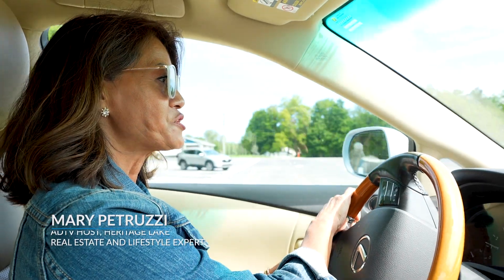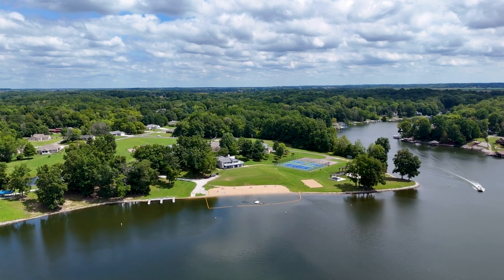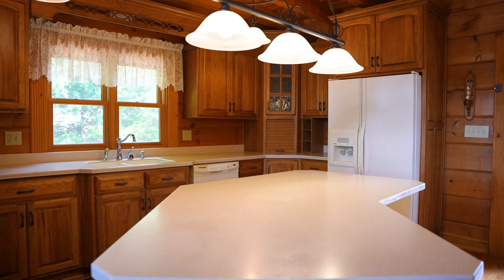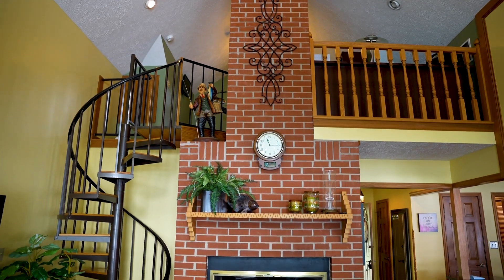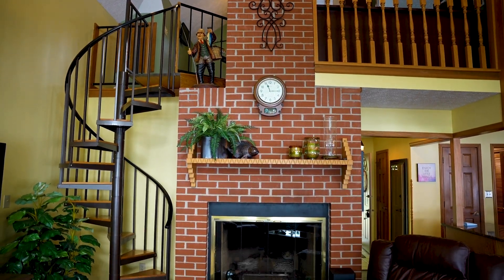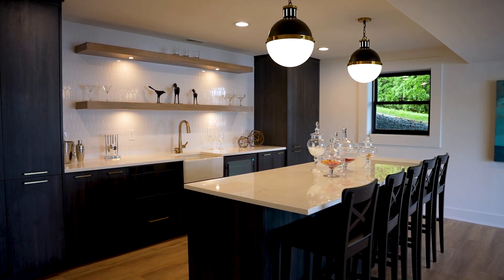I'm Mary Petruzzi, American Dream TV lifestyle expert and realtor in central Indiana. Today we're back at Heritage Lake. I'm going to take you through three different houses that I have for sale out here. Hopefully today's episode will give you a better understanding of the types of homes that you'll find at Heritage Lake and hopefully find a good fit for you.